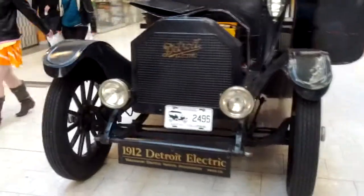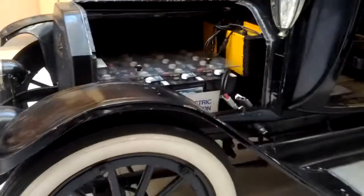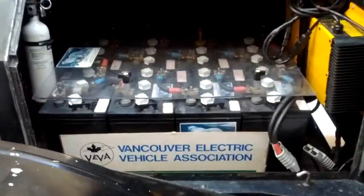Hello and welcome to the land of Debra. I'm here at Capilano Moor with a 1912 Detroit electric car. People think electric cars are new, but no, they've been around for many, many years.